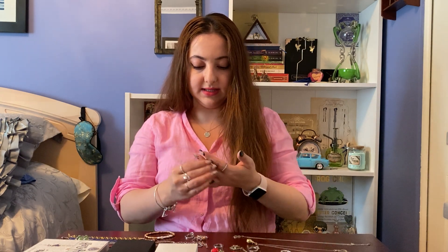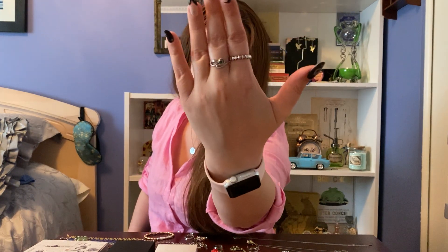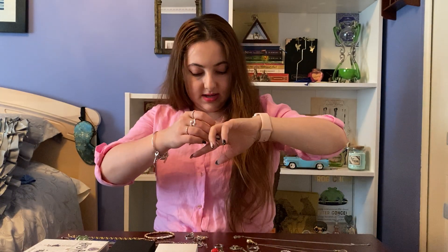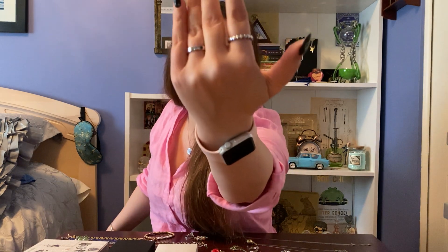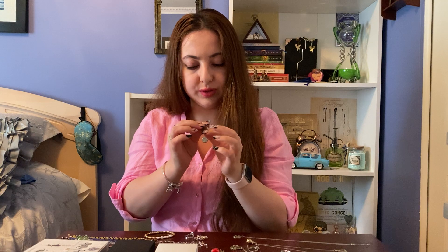Then I have a Slytherin ring — the snake ring, which was also the style I was hoping to get the most for Slytherin. It's a snake with a green stone. I also have another Slytherin ring which is a band ring. It has a bunch of Slytherin attributes engraved on it — it says clever, resourceful, ambitious, and strong — and there are green stones going all around.